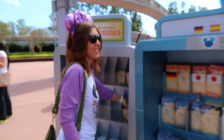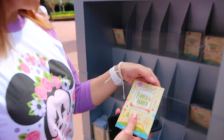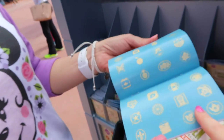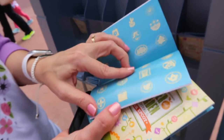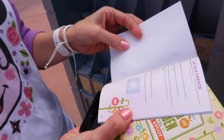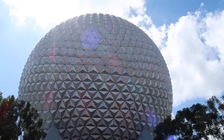Look at the books — festival books! Think they'll have stickers inside? They do! Oh, and they're different than last time. Wait, did they have stickers last year? I think for the food and wine, but I don't think for Flower and Garden.